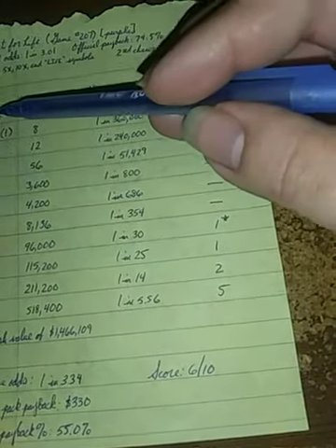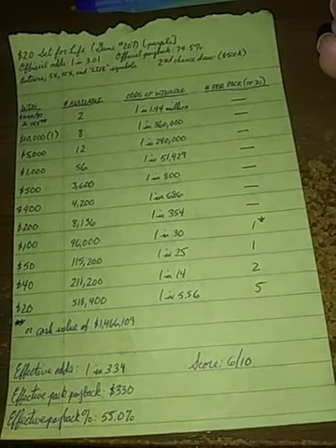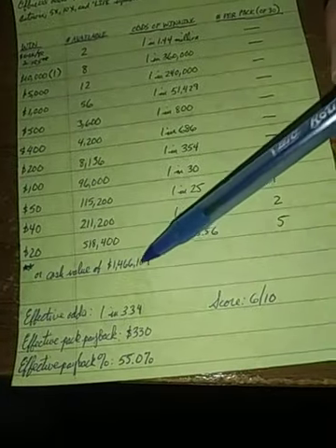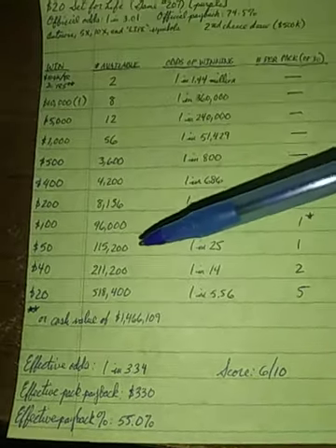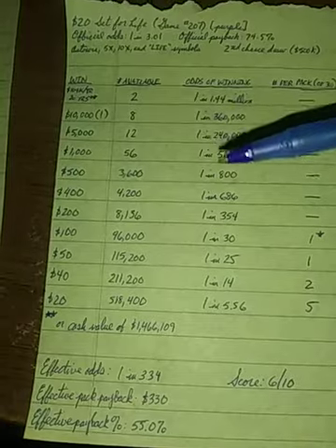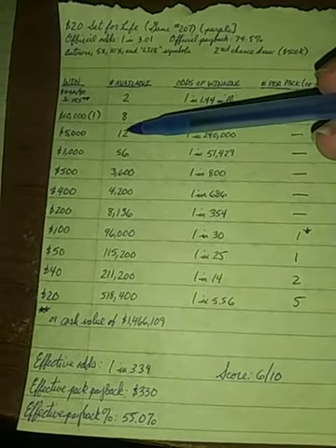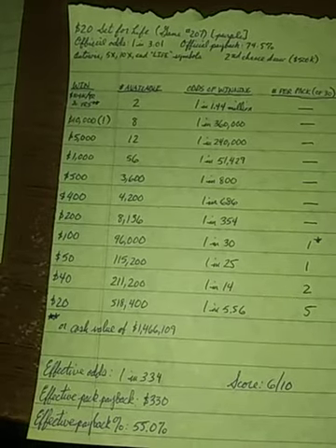Actually, that total comes out to over $2 million — specifically $2,080,000 as the total annuitized top prize, or a cash value of $1,466,109. If there's a knock on this game, to be perfectly honest, it's that the second prize drops all the way to $10,000. Eight prizes of $10,000, twelve $5,000 prizes, and fifty-six $1,000 prizes — it's not great, but not horrid either.